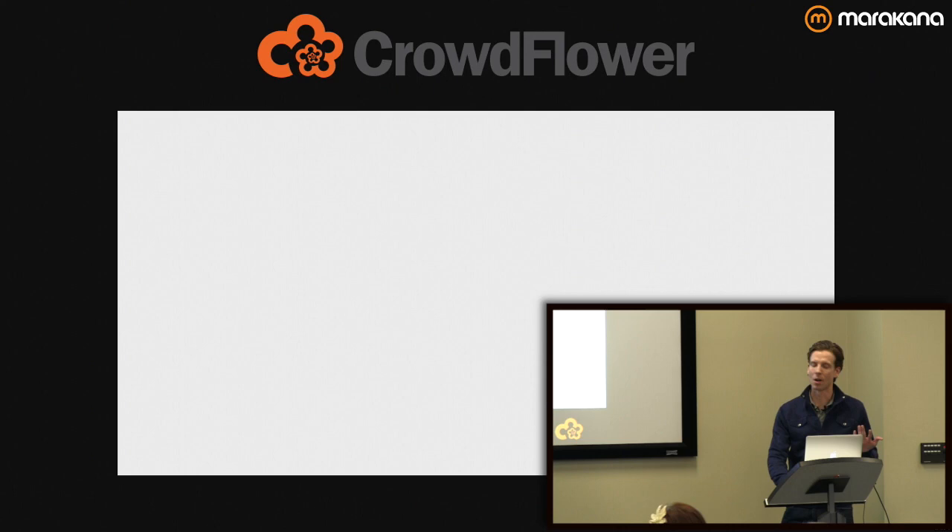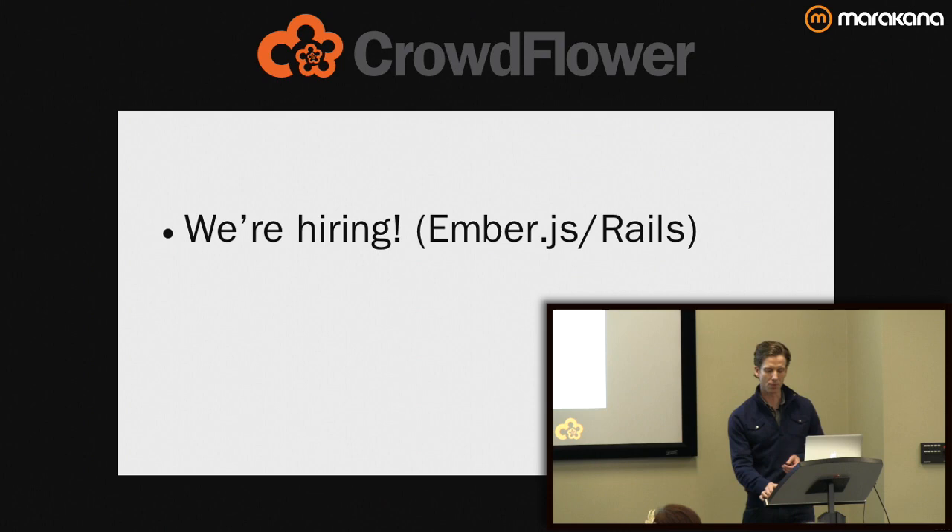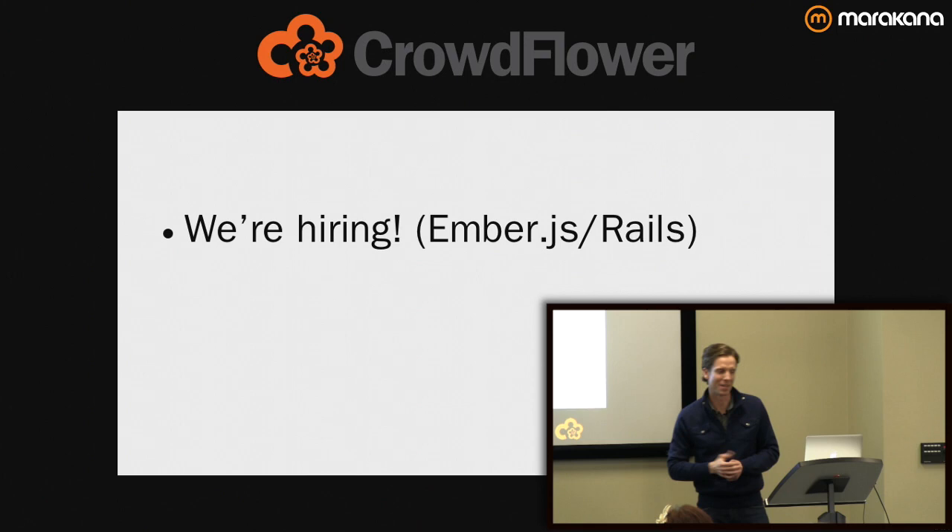Speaking of jobs — I'm with Crowdflower, and we're hiring. If you want to learn more about Ember.js and you have a Rails background, it's a Rails shop — Rails 3. It's a great time to be in front-end development because of the frameworks, and JavaScript has really come into its own in the last few years. It's hot now, and that's great to see because 12 years ago it really wasn't.